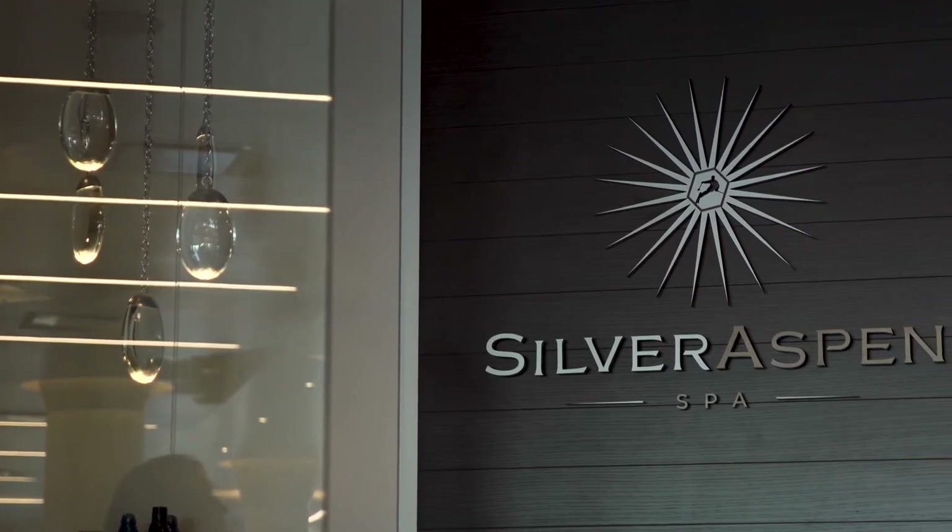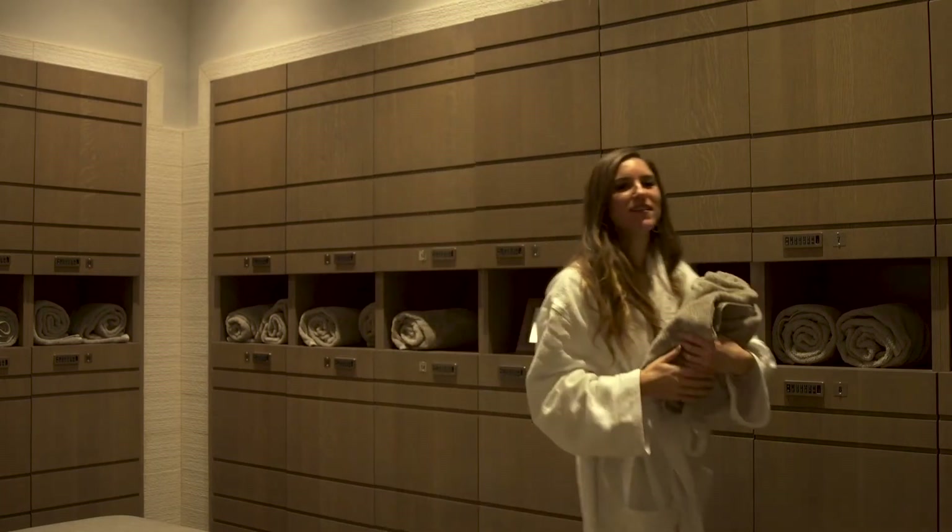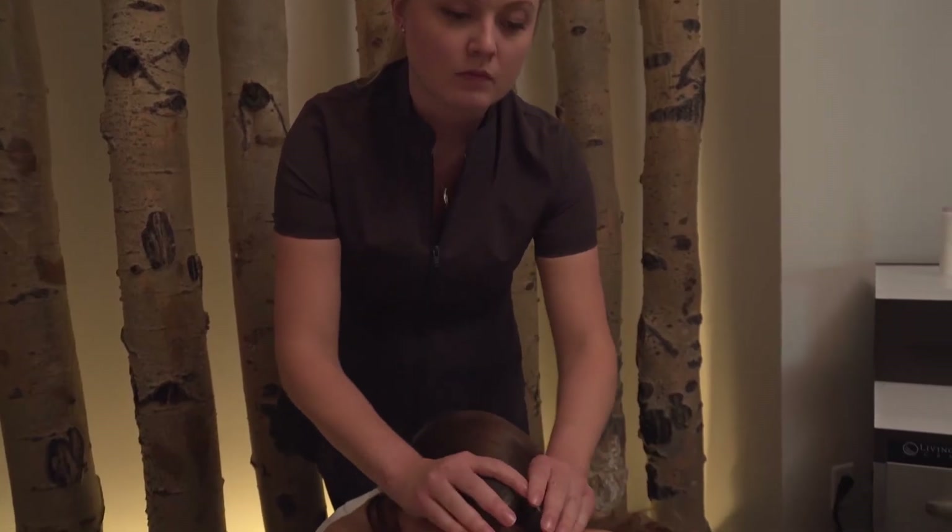To recover, visit the Silver Aspen Spa, where you can be treated to a plethora of spa services including a world-class stone massage.